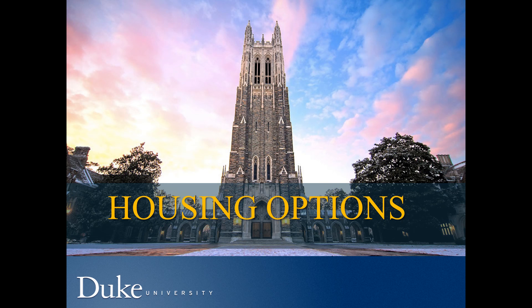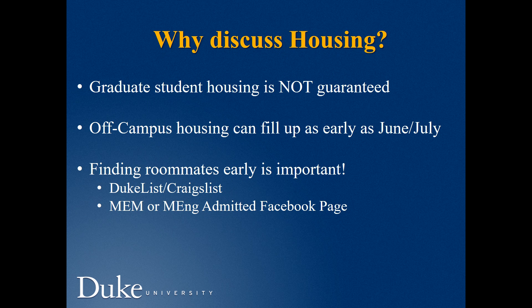Choosing where you're going to live when you come to Duke is going to be extremely important, and it's something we want you to start thinking about right now. Unfortunately, it's very difficult for graduate students to find housing on campus — it's not guaranteed — so you should proceed with the assumption that you'll be living off campus. Many apartment complexes near campus will fill up as early as June or July, so this is something you'll want to focus on immediately.